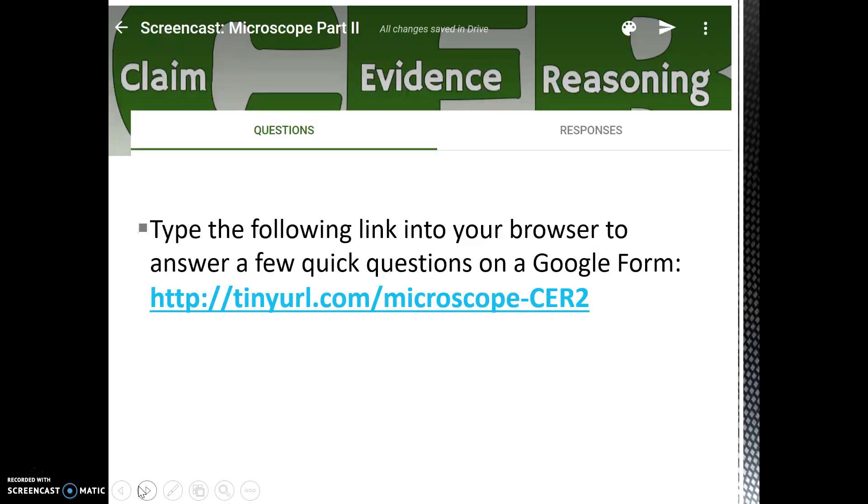Now that you have evaluated all the student responses and seen their scores, you're ready to take a stab at brainstorming information for your very own microscope CER. Please type the following link into your browser. Notice that this link has the number two at the end to signify that it's part two of this screencast. During this Google form, you're going to have a chance to brainstorm your claim, your evidence, and your reasoning for your microscope CER. Make sure that when you submit your responses, you also ask for a copy to be emailed to yourself.